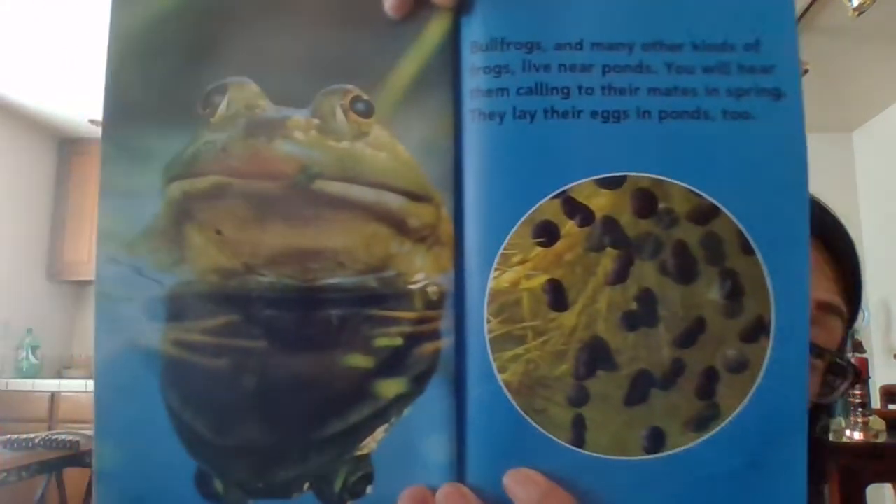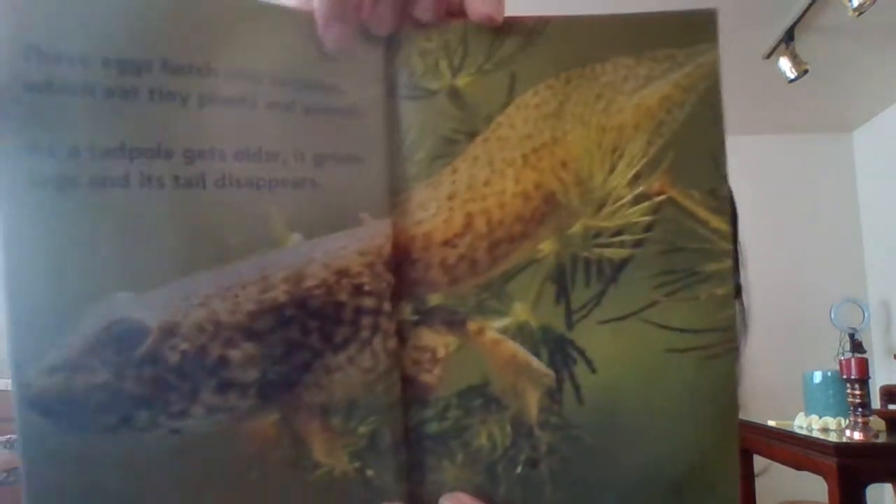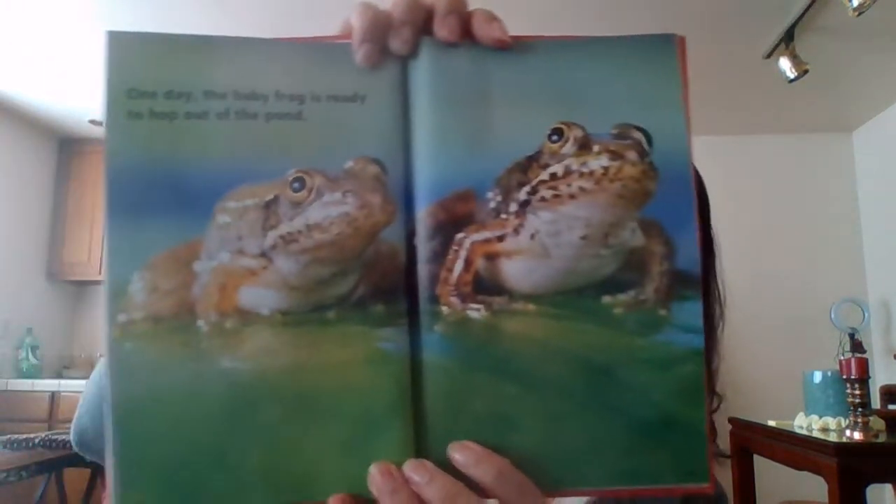Bullfrogs and many other kinds of frogs live near ponds. You will hear them calling to their mates in spring. They lay eggs in ponds, too. These eggs hatch into tadpoles, which eat tiny plants and animals. As a tadpole gets older, it grows legs and its tail disappears. One day, the baby frog is ready to hop out of the pond.